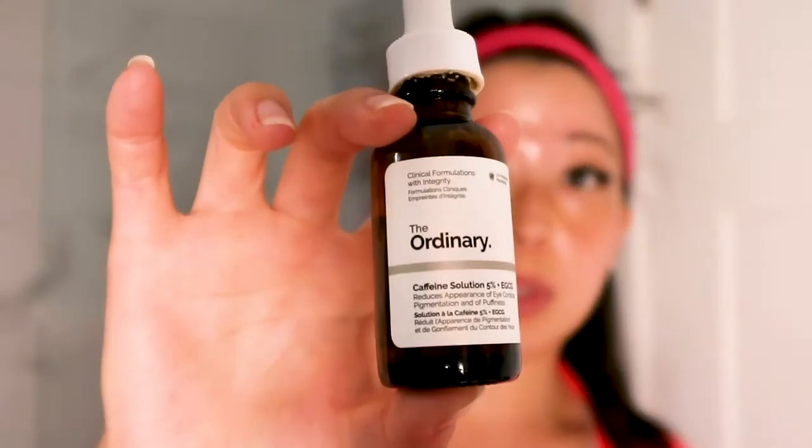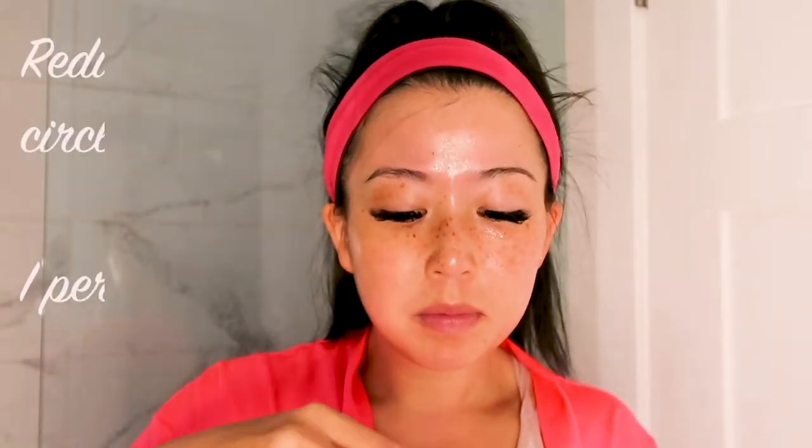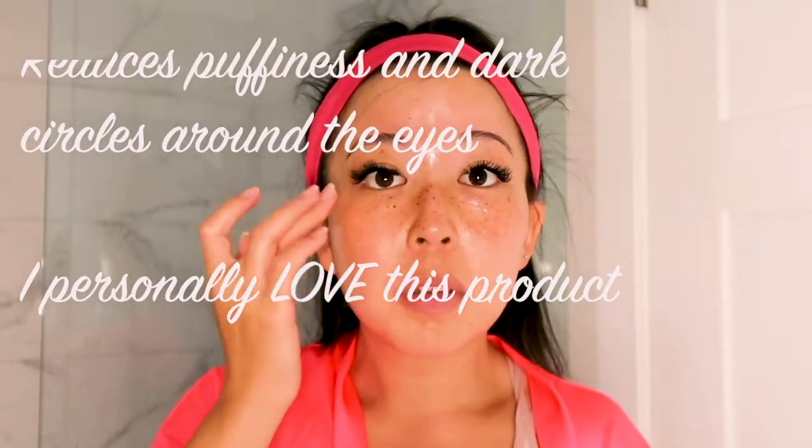Then I go in with my caffeine solution, also from The Ordinary. Together with the niacinamide it only came to about $19.99. The EGCG Caffeine Solution 5% is good for all skin types and reduces the look of puffiness and dark circles under the eyes. It's an oily-textured formula containing 5% caffeine supplemented with purified epigallocatechin gallate-glucose from green tea leaves — the bioengineered version of the green tea polyphenol EGCG attached to a glucose molecule. Additional studies show it can also help reduce the appearance of cellulite, inflammation, and may reduce the risk of brain and heart disease.